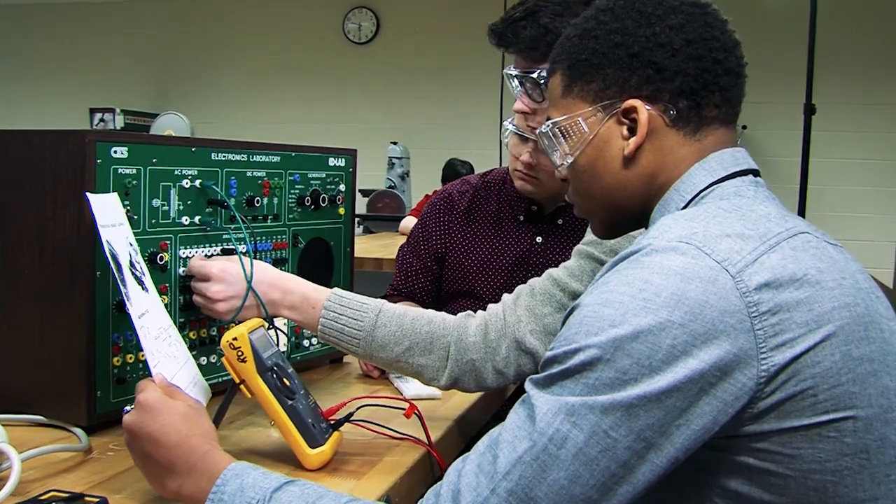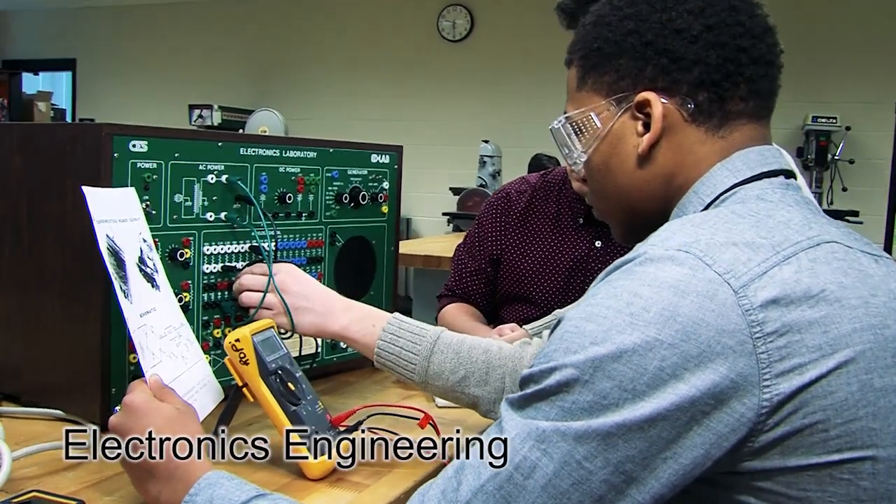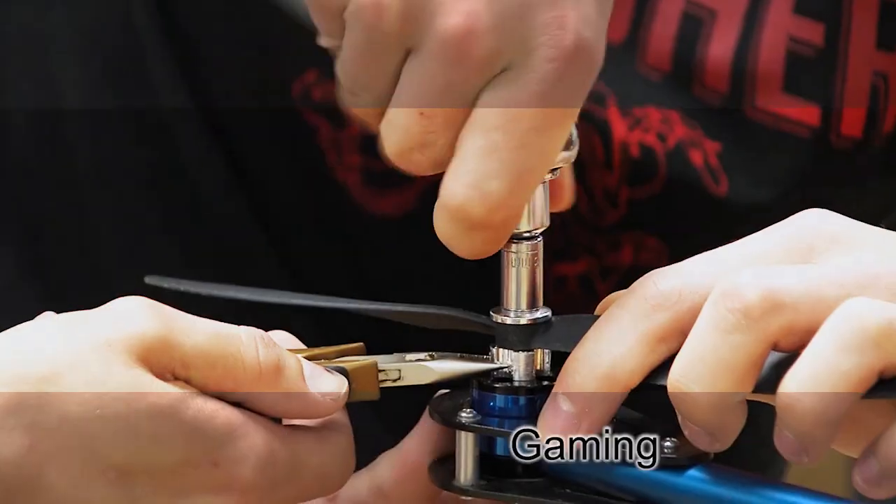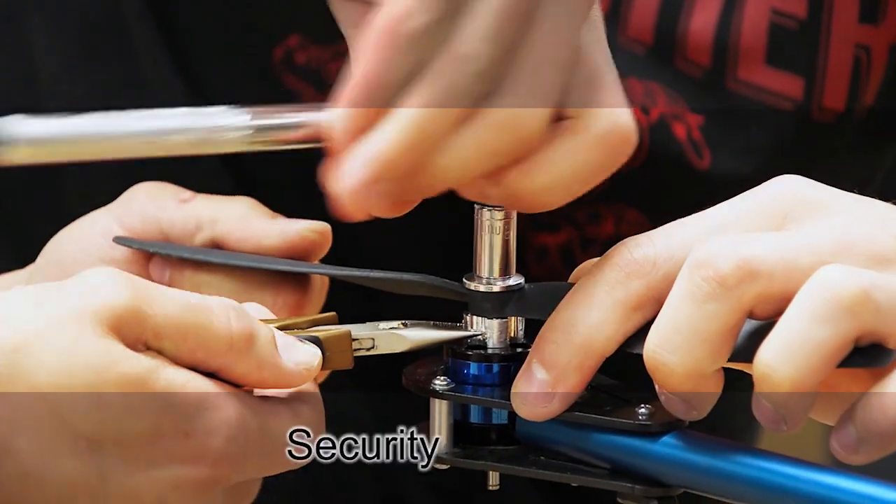Skilled Technicians are needed in the following areas: Electronics Engineering, Telecommunications, Biomedical, Gaming, Communications, Security, and Military Research.